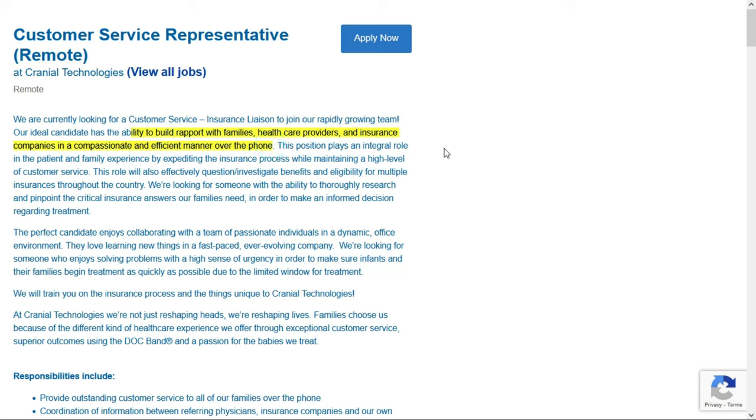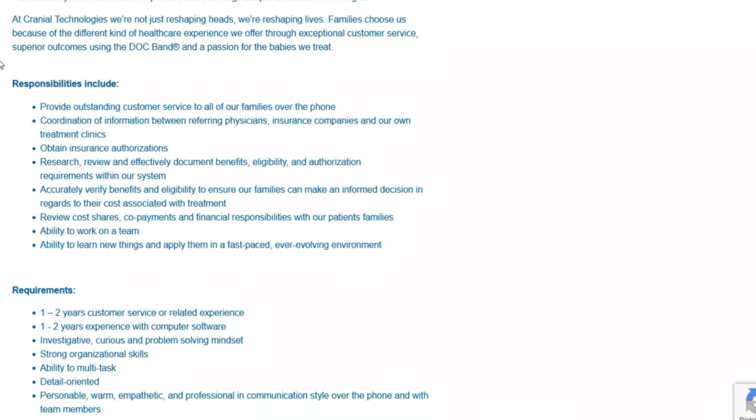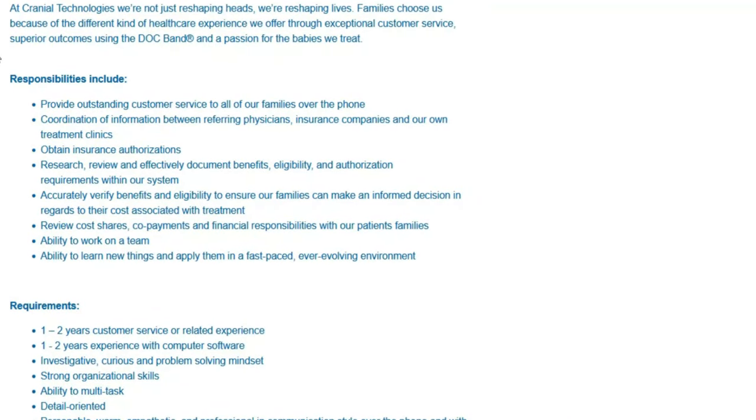Your main responsibility will be to build rapport with families, healthcare providers, and insurance companies in a compassionate and efficient manner over the telephone. You'll play an integral role in the patient and family experience by expediting the insurance process while maintaining a high level of customer service. You'll effectively question and investigate benefits and eligibility for multiple insurances throughout the country.